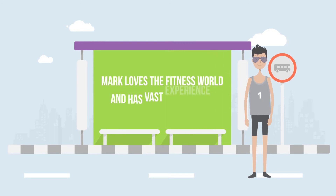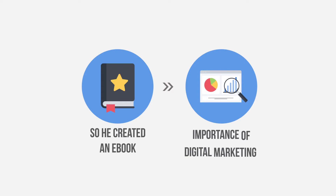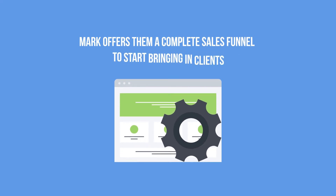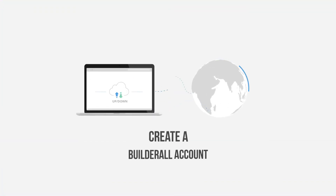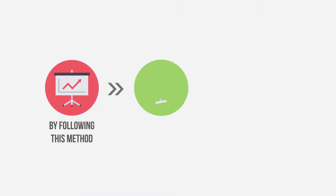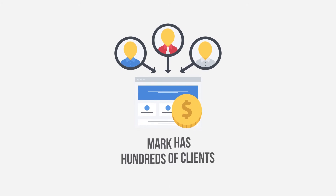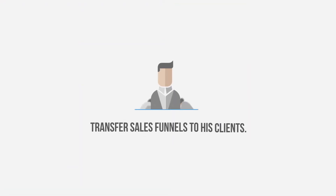Mark loves the fitness world and has vast experience in the market. He knows exactly how to attract clients to any gym using digital marketing, so he created an eBook teaching gym owners the importance of digital marketing today. After the owners download the eBook, Mark offers them a complete sales funnel to start bringing in clients. The gym owners create a Builderall account and Mark simply transfers the funnels and offer pages he created specifically for gym professionals. By following this method, Mark teaches his clients how to manage their marketing by charging a monthly fee for consultations and material development. Today, Mark has hundreds of clients and is an authority in the field.